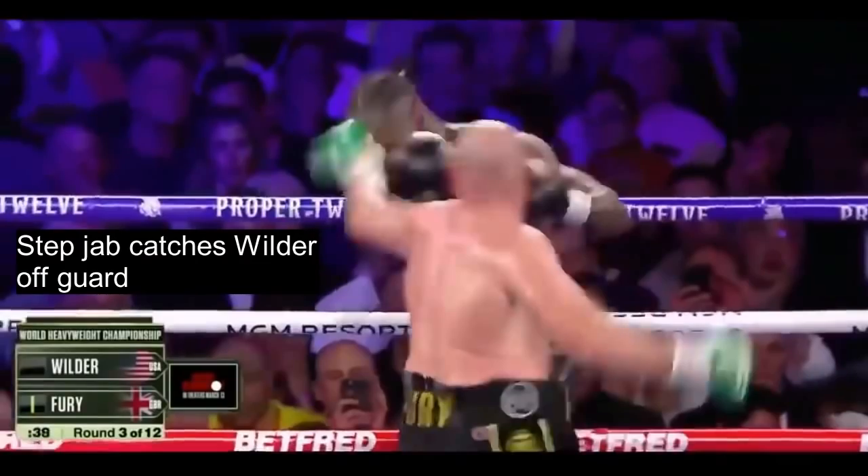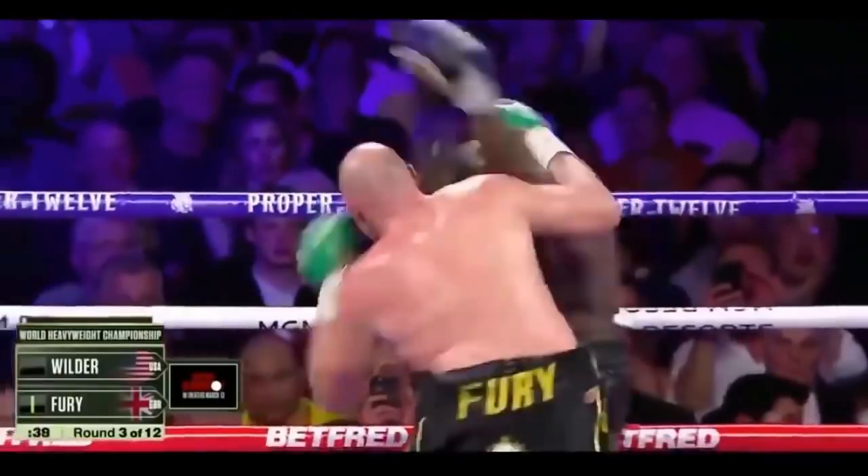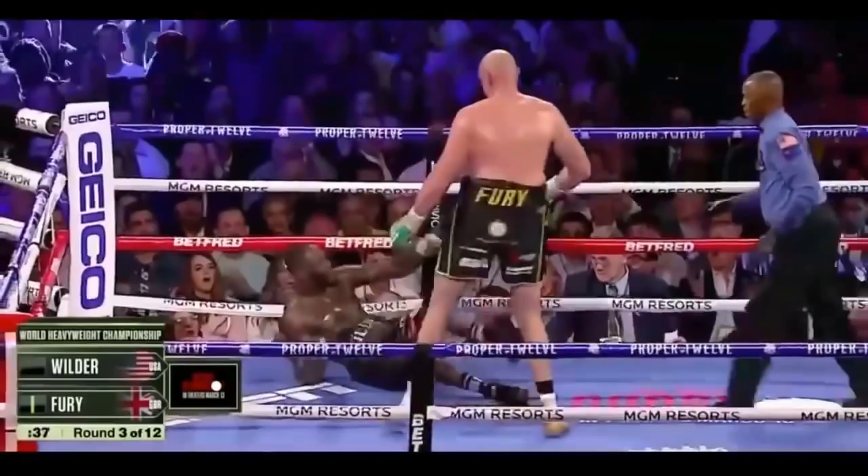Fury's step jab catches Wilder off guard — Wilder tries to duck under the follow-up punch but it's too late and gets caught and dropped. This punch did land behind the ear, which is technically illegal, but Wilder ducked into it, causing the punch to land the way it did, so you have to count it as a clean knockdown. We also have to remember this is Windmill Wilder — the guy who whips his right hand around people's heads and gets knockouts punching the back of their necks. I don't have a problem with this knockdown.